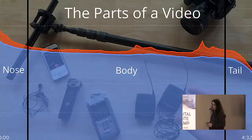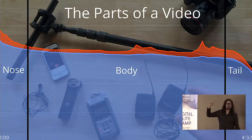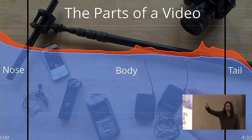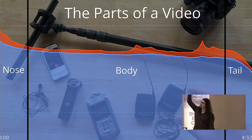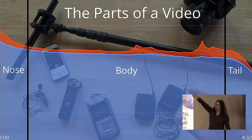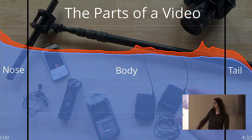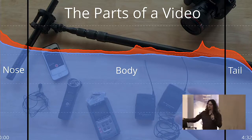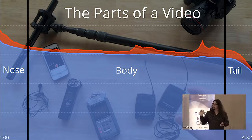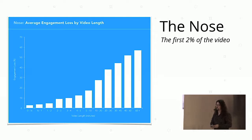The more effective and interesting way to break this down is by different parts of the video. There are three parts I recommend looking at: the nose — the first 5%; the body — the middle 90%; and the tail — the end. For the vast majority of videos you get a general S-shape that tapers off at the beginning, hopefully gets relatively flat in the middle, and then tapers off again at the end. I would judge the quality of content at each point slightly differently.